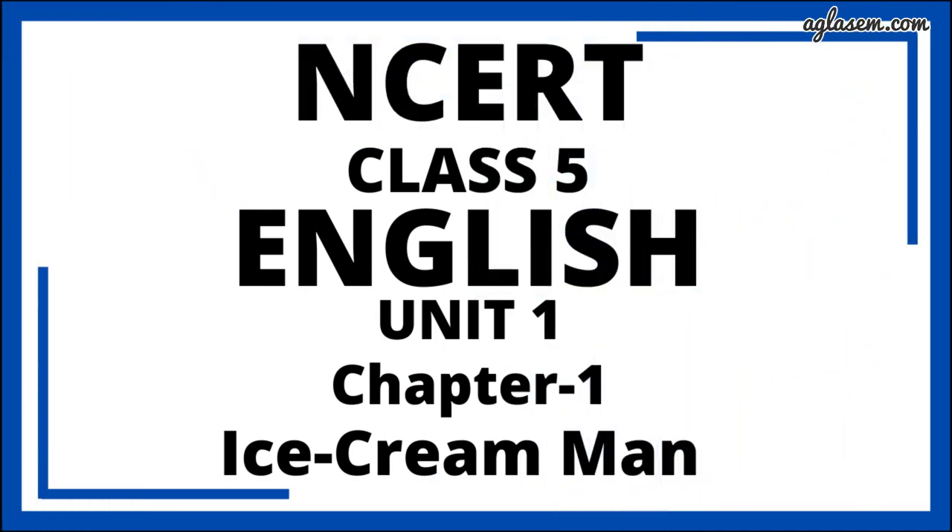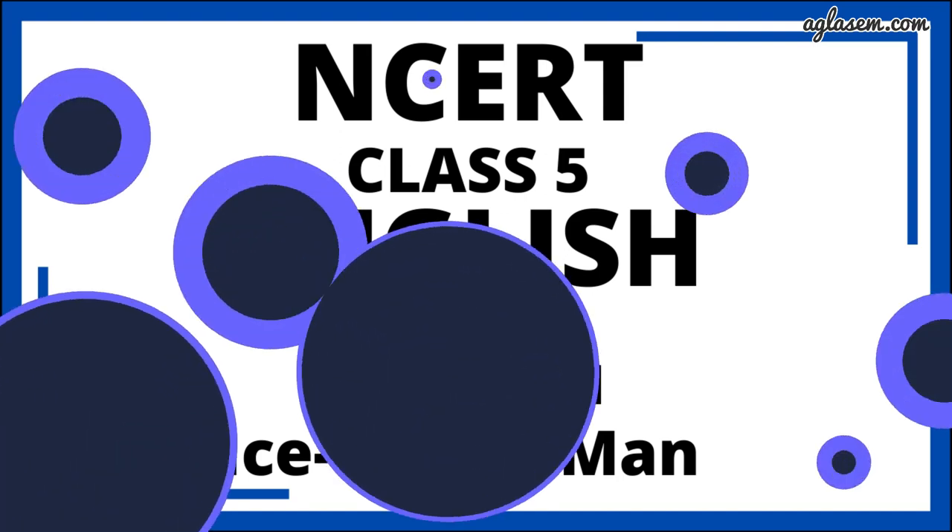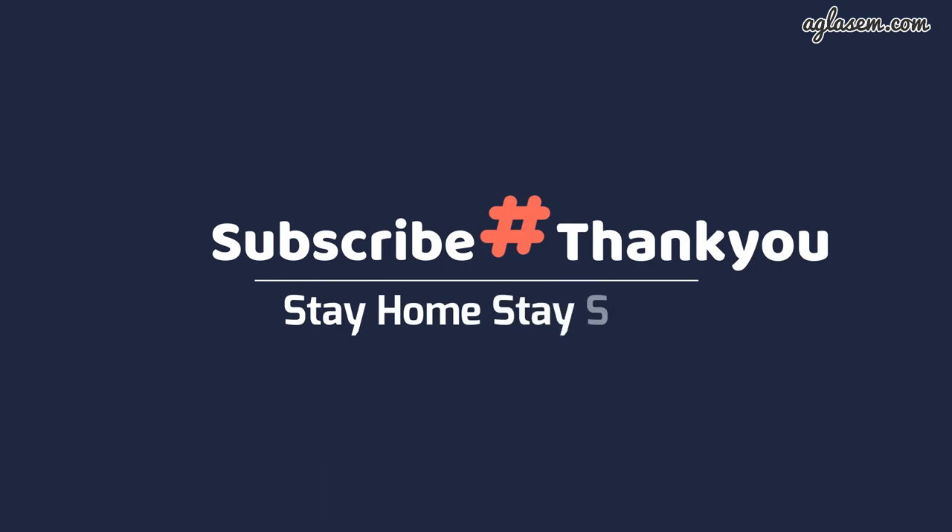So guys, I have covered all the questions of this chapter in this video. I hope you like this video. If you have any query or any doubt related to any of the questions discussed, please put your query in the comment section below. For more such NCERT solutions, keep watching and do not forget to subscribe to our channel. And do not forget to wear a mask and take good care of your health.